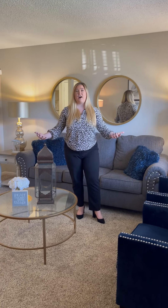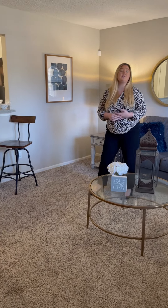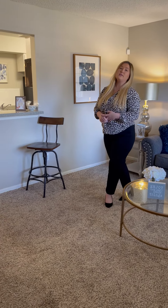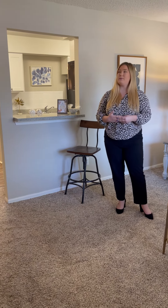As you can see, when you step through the door, you're greeted by this really awesome spacious living room. There's ample wall space if you want to mount your TV — that's always an option. And all of our apartments are Google Fiber ready. You can also use AT&T or Spectrum, so that's always an option for you as well.